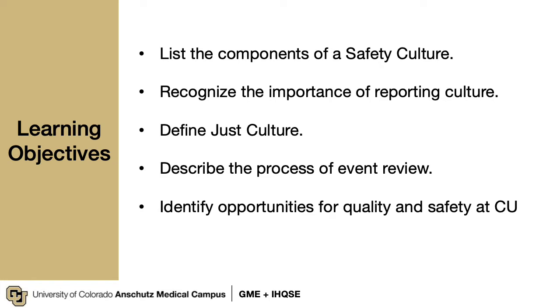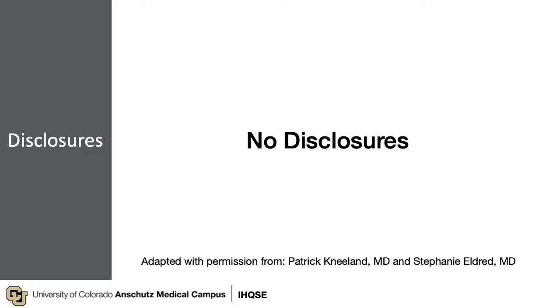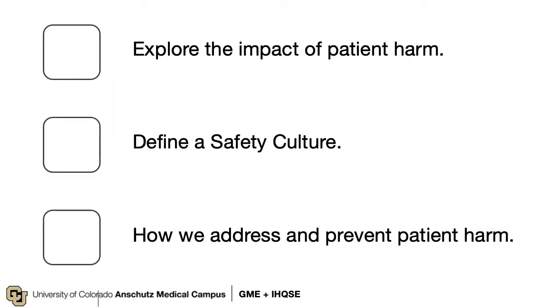Over the course of this short presentation we will cover the following learning objectives. We will cover the basics of patient safety as it pertains to your joining us as a provider, seeing patients in our hospitals and clinics. I have no relevant financial disclosures but have adapted this work with permission from others. Here are the key takeaways: first, we'll explore the impact of patient harm; second, we'll define a safety culture; and finally, we will demonstrate how to address and prevent patient harm.